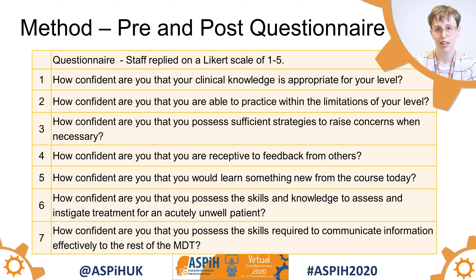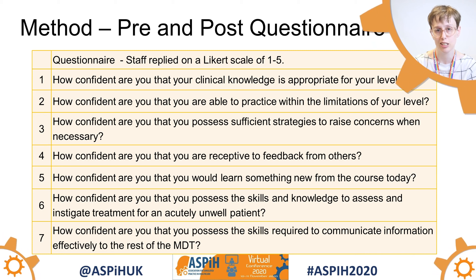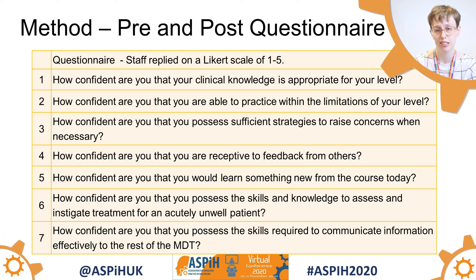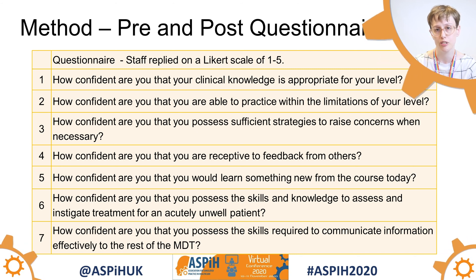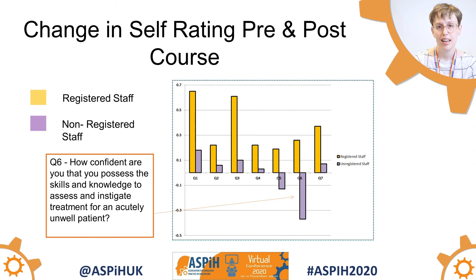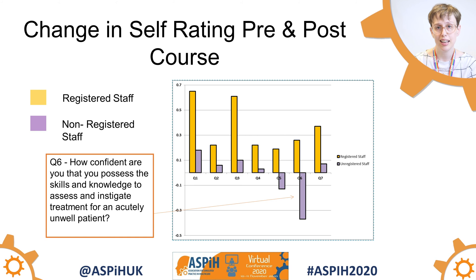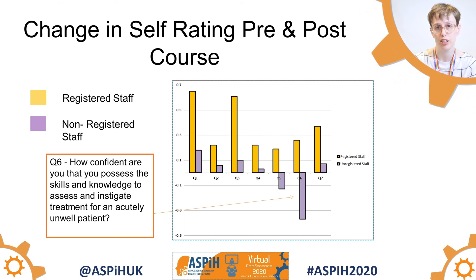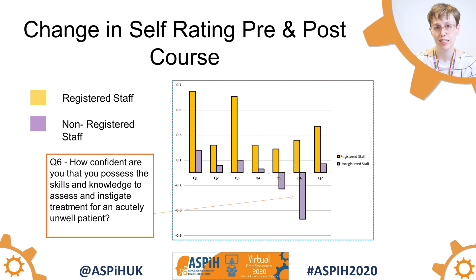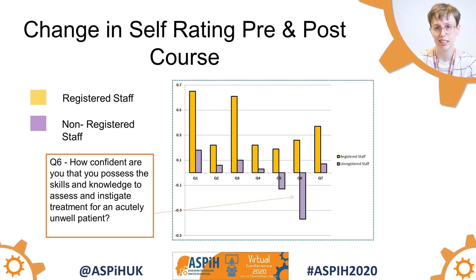Generally, these questions related to how confident staff were to manage an emergency in endoscopy before and after, so that we could see whether their confidence and skills had improved at the end of the course. The results were quite interesting. The yellow bars here represent the registered staff responses, and you can see a marked improvement in all of those. However, for the unregistered staff, particularly question 6, you'll see a marked decrease in confidence.